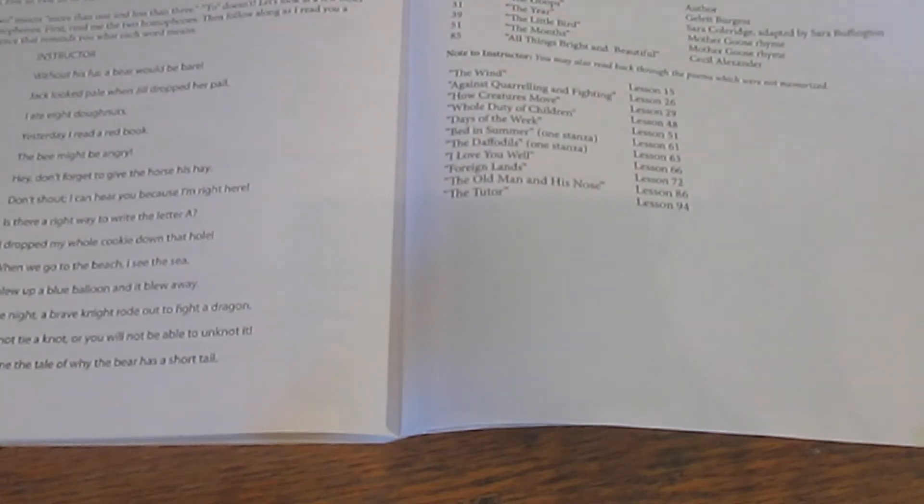Heading toward the end, there's a review of the memory work poems — I believe there are five of those. These are poems read throughout the book but not required as memory work, so they're included again if you want to revisit them with your student.